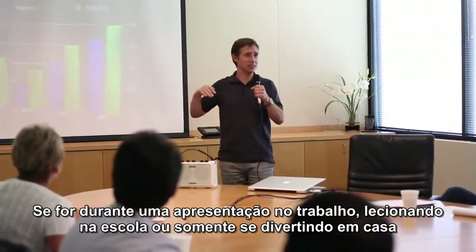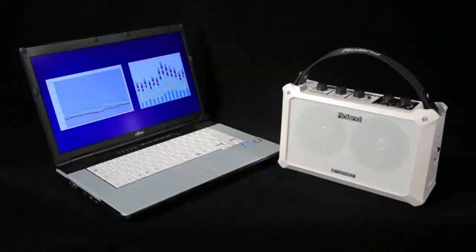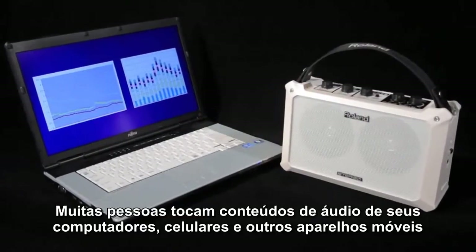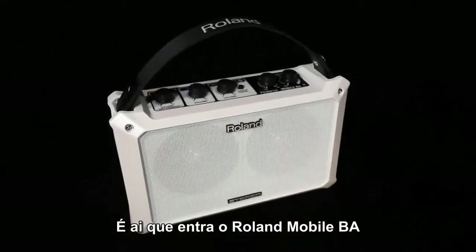Whether it's during a presentation at work, teaching in schools, or just hanging around the house, many people play audio content from their computers, cell phones, and other mobile devices. That's when the Roland Mobile BA comes in handy.